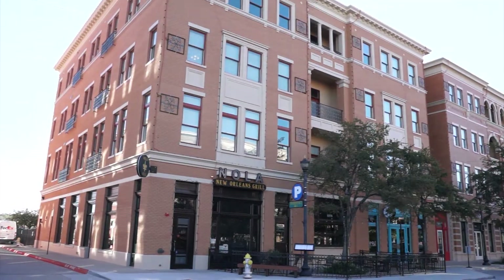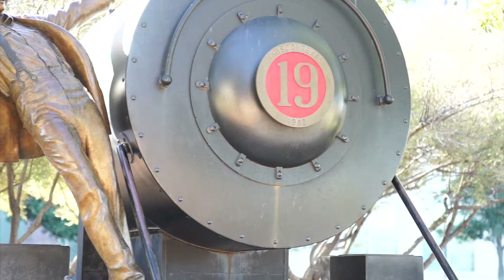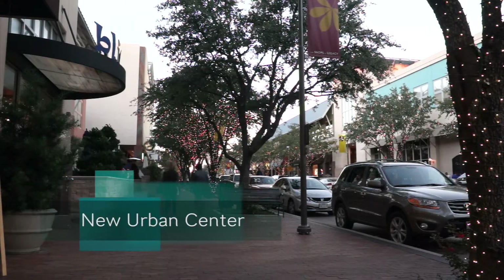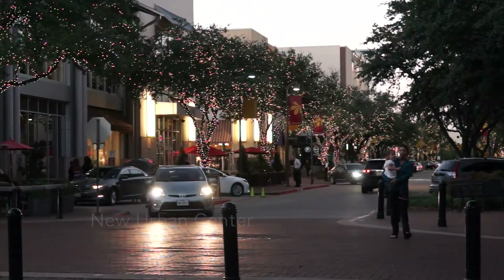While much of the work was recreating and re-energizing existing downtowns, some of it involved the creation of new urban centers, creating a sense of place in the endless suburban footprint.